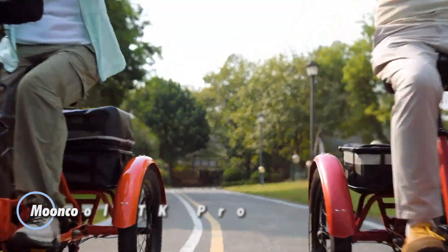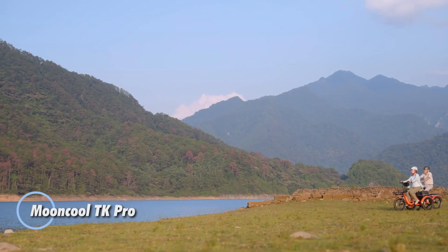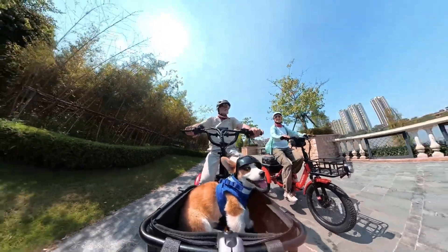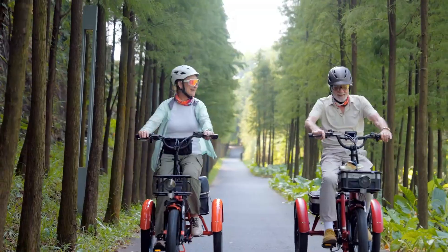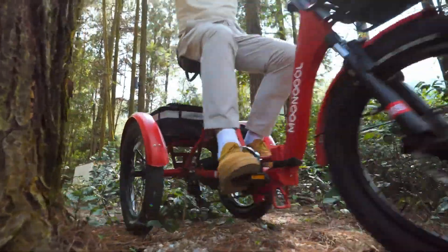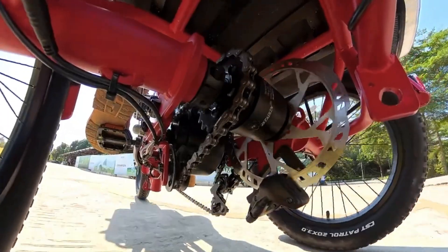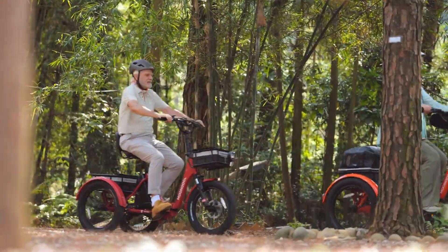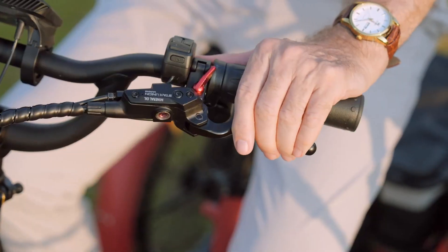Meet the Mooncool TK Pro, a powerful, versatile electric trike designed for comfort and durability. Priced at $1,899, it features a robust 750-watt motor and a 48V 20Ah battery, offering an impressive range of up to 75 miles per charge. With a safe top speed of 16 miles per hour, the TK Pro combines a sturdy aluminum frame with a shock-absorbing fork to deliver a smooth, stable ride, even on rough terrain.